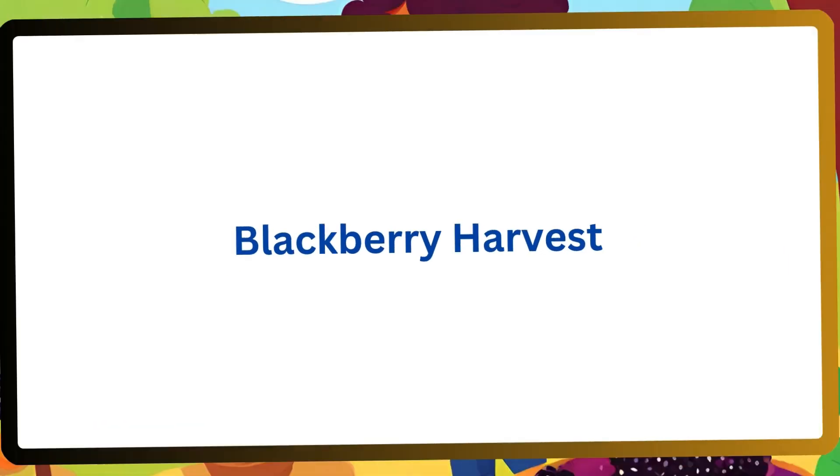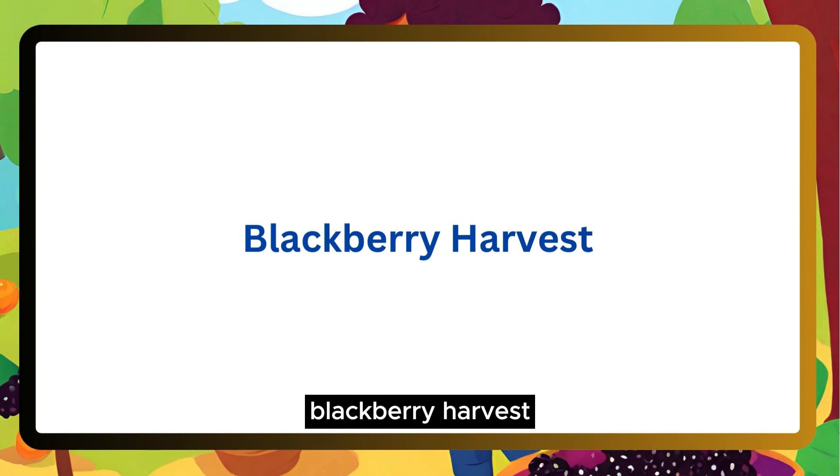Listen and practice. Blackberry Harvest.